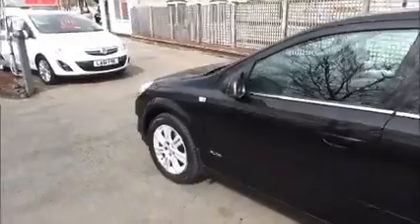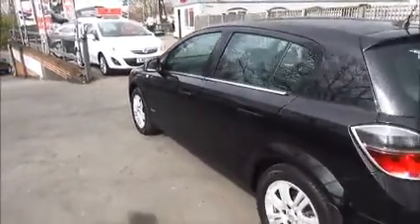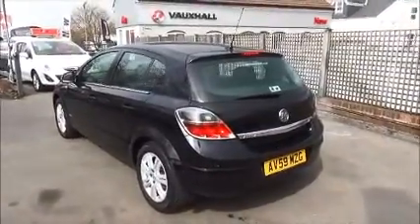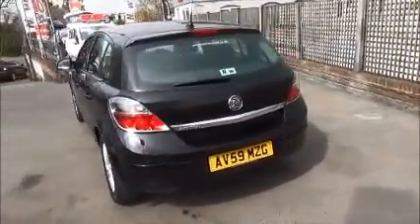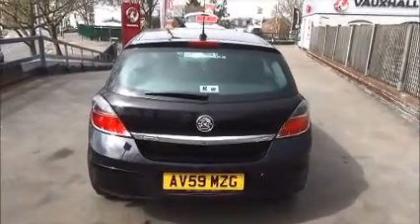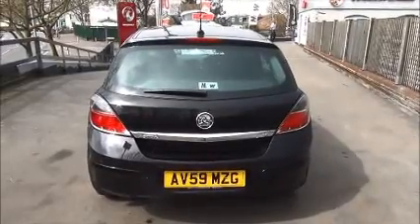It also features colour-coded door mirrors, colour-coded door handles, and chrome styling around the windows. As we move to the rear of the vehicle, you've got a high central brake light, a rear wash and wiper, colour-coded rear bumpers, and rear parking sensors.